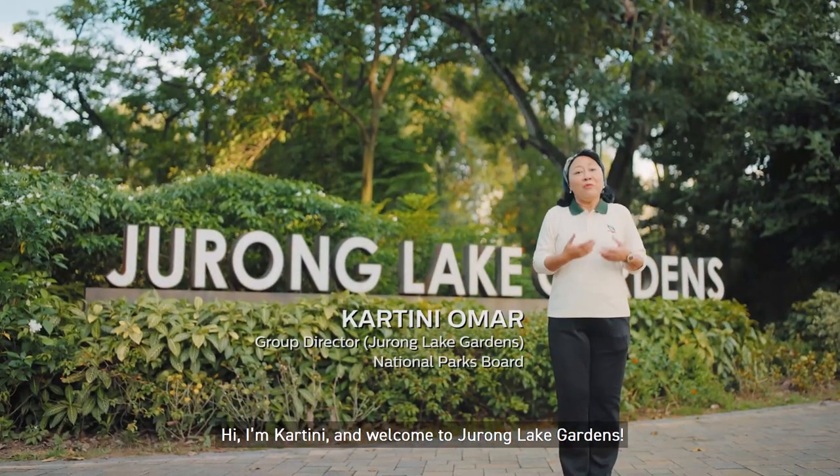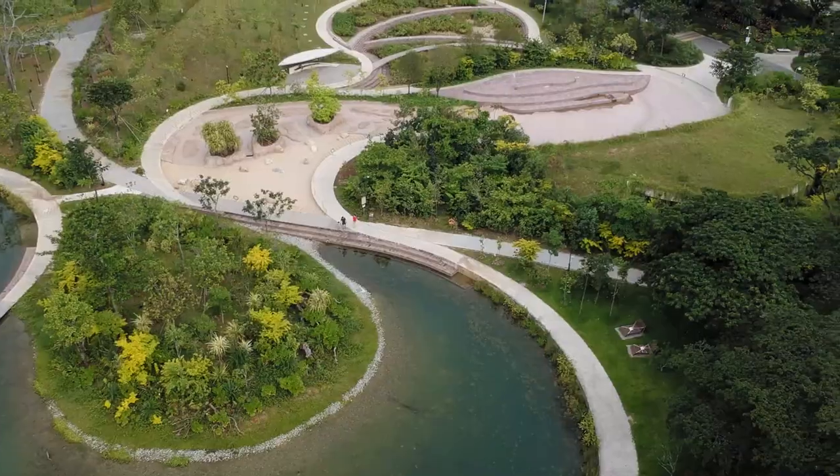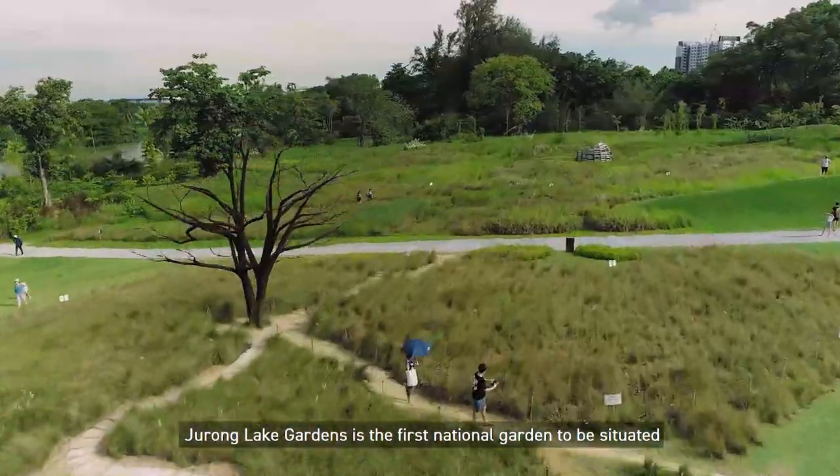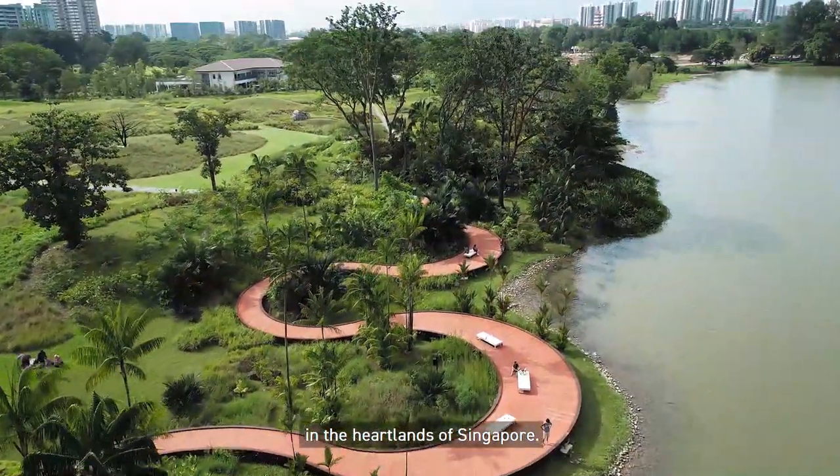Hi, I'm Katine, and welcome to Jurong Lake Gardens. Spanning 90 hectares over 3 segments, Jurong Lake Gardens is the first national garden to be situated in the heartlands of Singapore.